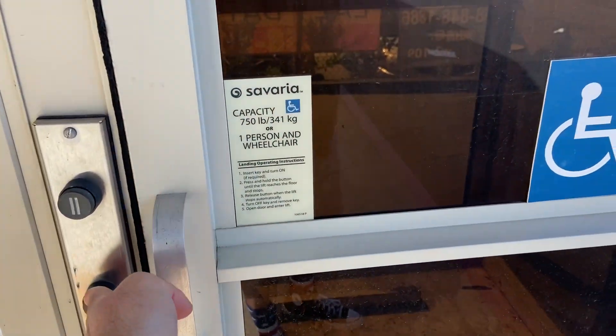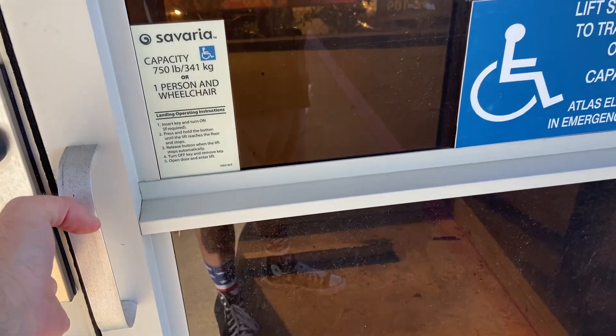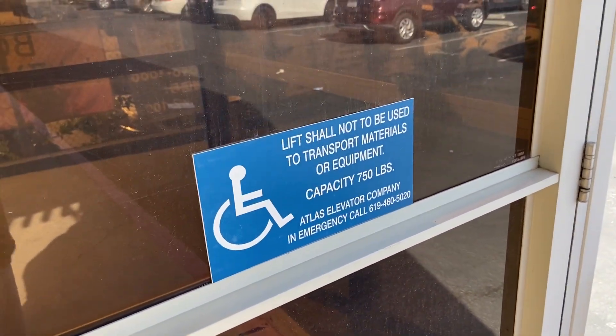Here we come up to the Concord Saveria platform lift at a shopping center in Kearney Mesa, San Diego, California. This was added on to the building — it's a scenic porch lift.